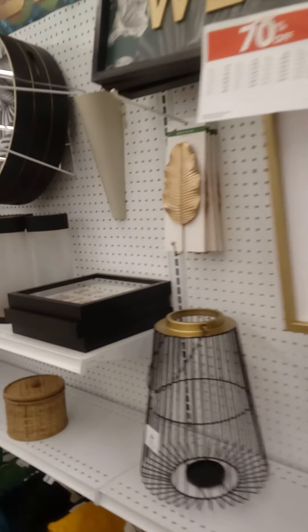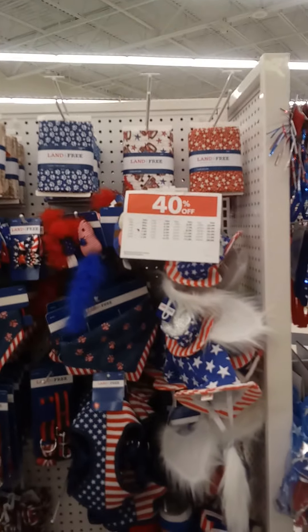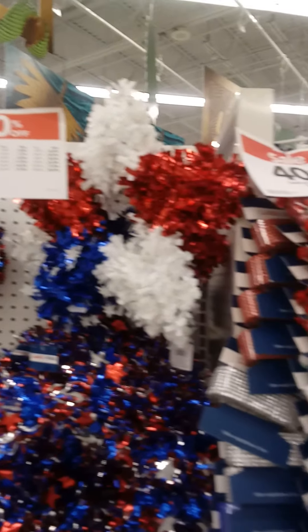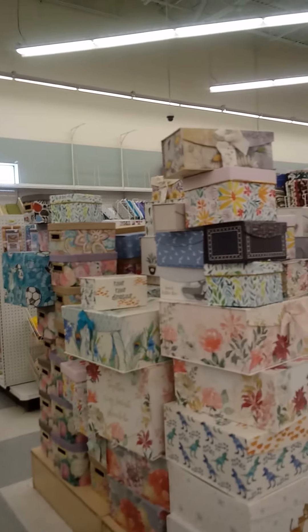All of this is 70 percent off. If you're looking to do anything with red, white, and blue, there's a lot of that on sale — these are 40 percent off. Please make sure that you subscribe to my channel and hit that subscribe button so you can see all of the sales and secret savings that I have.